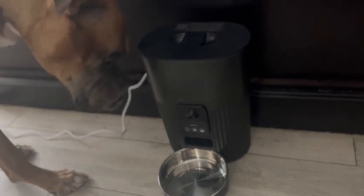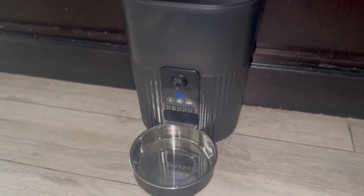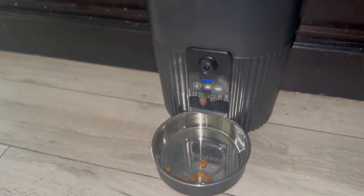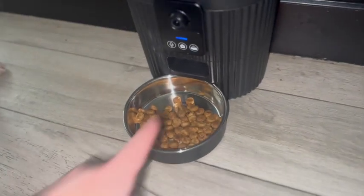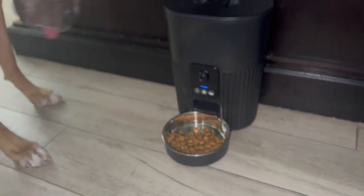So let's see this thing in action. You can set up 15 different feeding schedules, but you can also just press that button and it will dispense food every single time that you press it. And I think that's the remainder of the food that's in there.